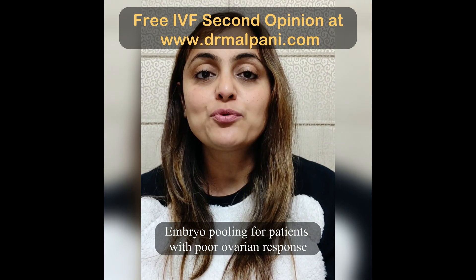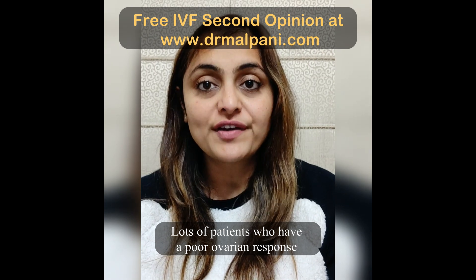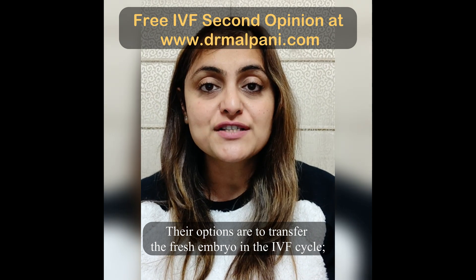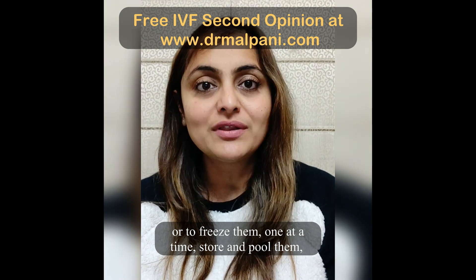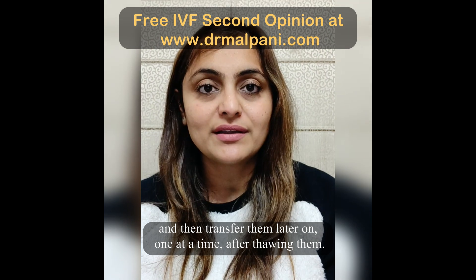Embryo pooling for patients with poor ovarian response. Lots of patients who have a poor ovarian response end up getting only one or two embryos in an IVF cycle. Their options are to transfer the fresh embryo in the IVF cycle, or to freeze them one at a time, store and pool them, and then transfer them later on one at a time after thawing them.